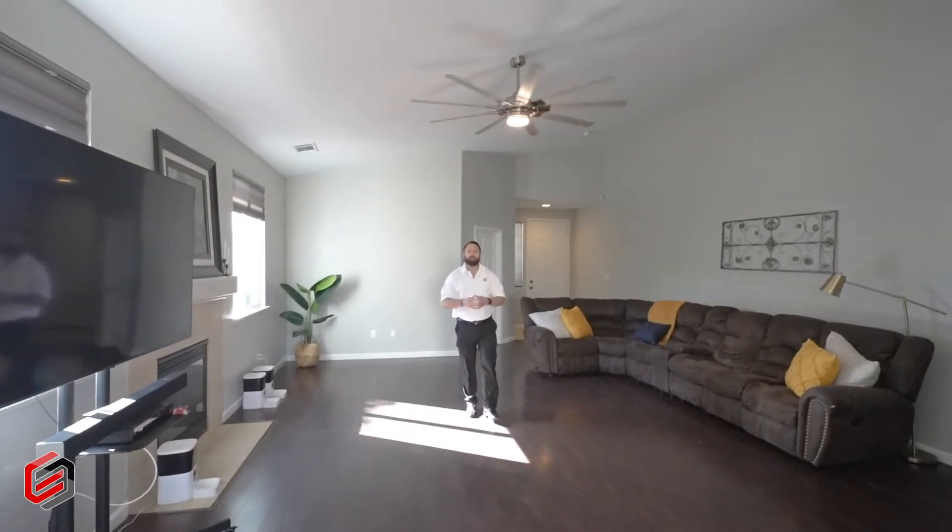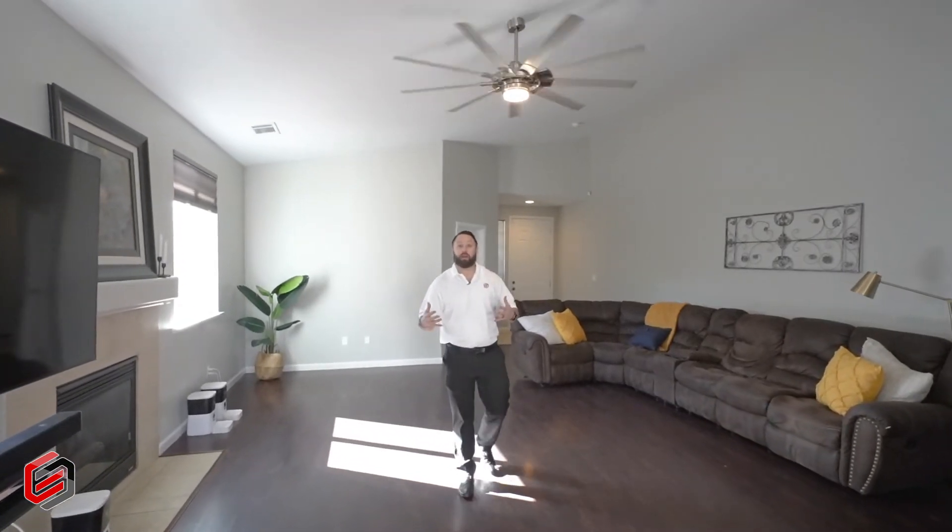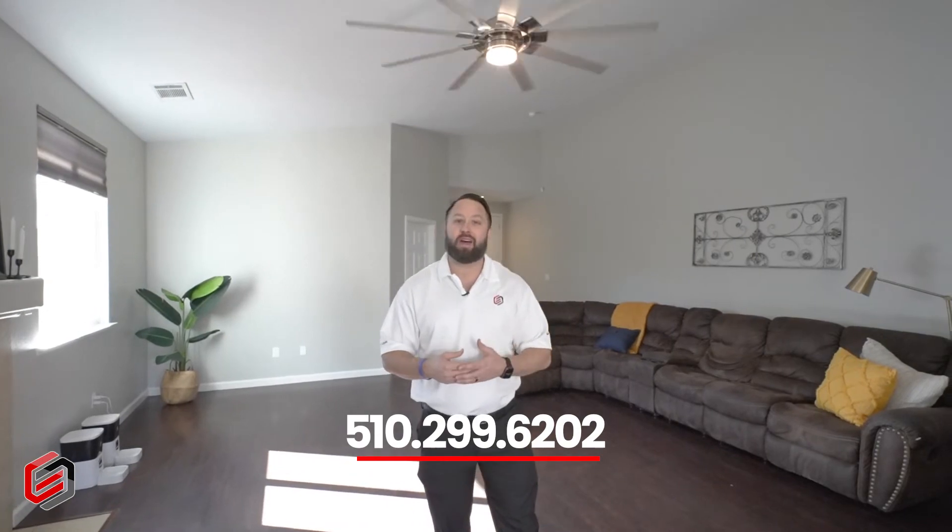Thank you for coming in to see 1071 Warhol Way. We knew you were going to love the house. If you have any questions, please reach out to me at 510-299-6202. Talk to you soon. Bye-bye.